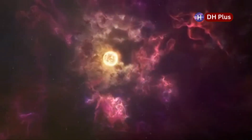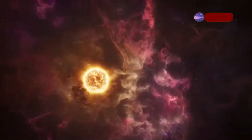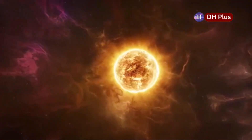The heavy elements made in supernovas, like iron, gold, and uranium, are spread out into space and they become part of new stars and planets. Without supernovas, the universe wouldn't have the ingredients needed for life as we know it.